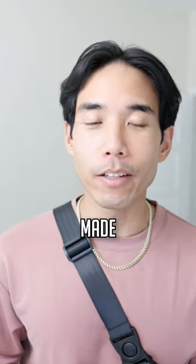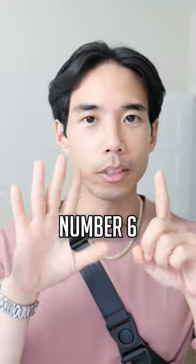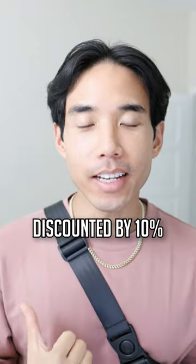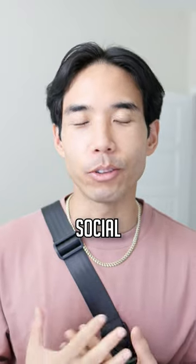Number five, it's made from top-tier brand name recycled materials for performance and sustainability. Number six, it's not a limited drop, so you can actually buy this right now if you wanted to. And number seven, it's discounted by 10% at the link in our bio, which also helps support our website and social channels.